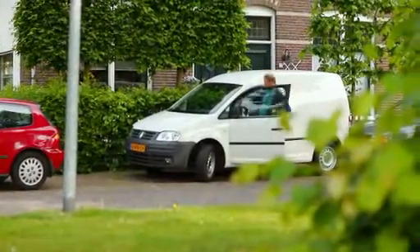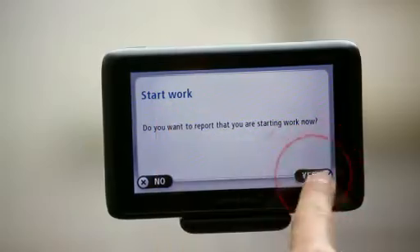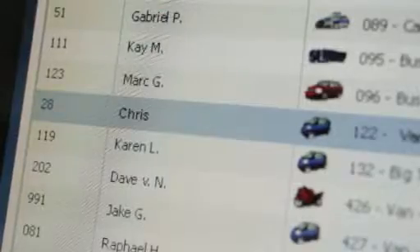It's time to lower your administrative burden and reduce your costs with TomTom WorkSmart Time. TomTom Intelligence enables your employees to keep track of their hours with ease. Manual timesheets become a thing of the past.